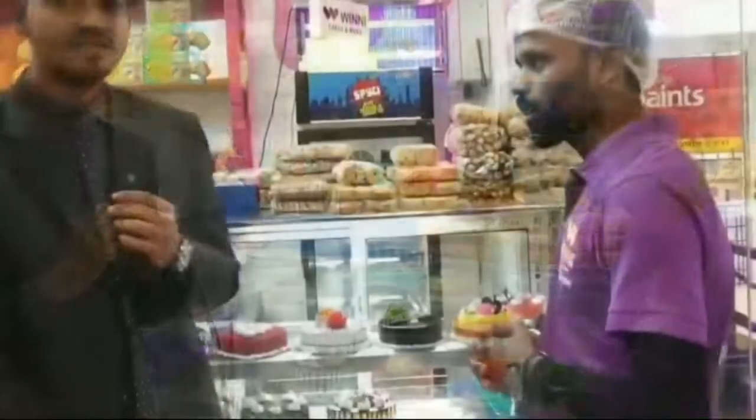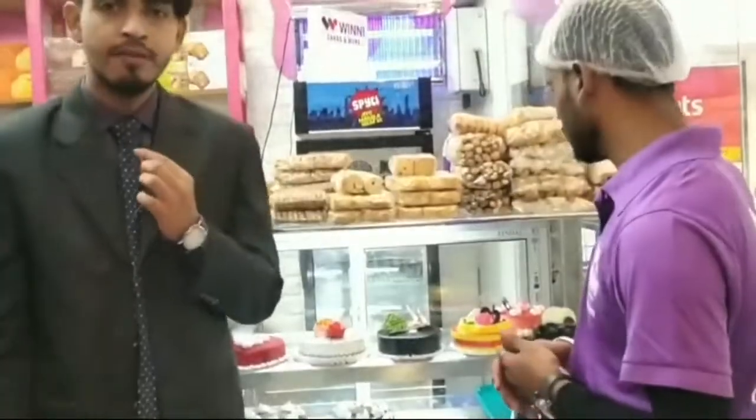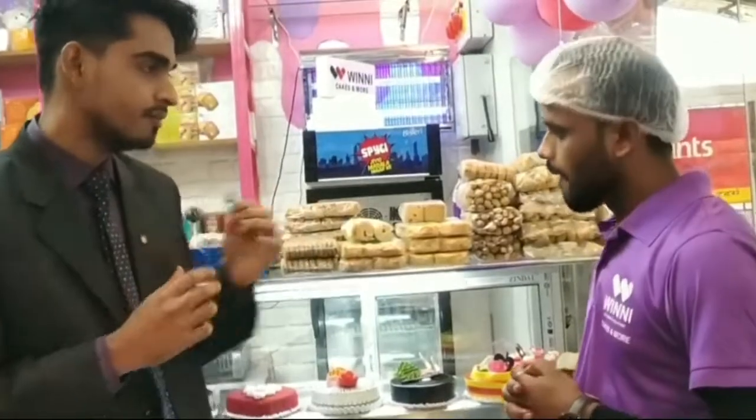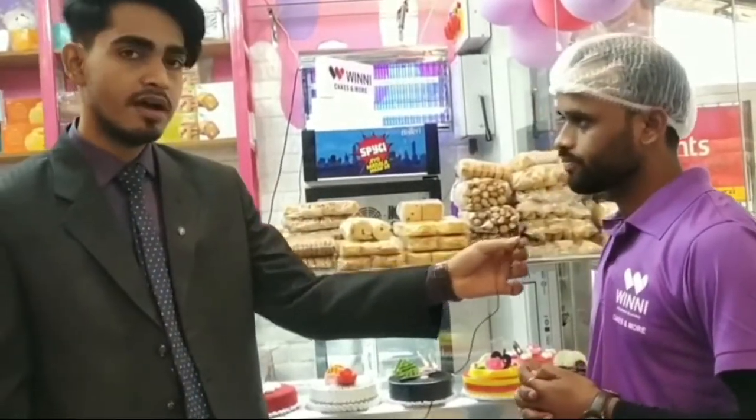There are some flavor and variety of cakes here, and we will know that there are also customised cakes here. If you want a photo printed cake or a customized Doraemon, car shape, etc., all are available here. As you demand it, you can make it.